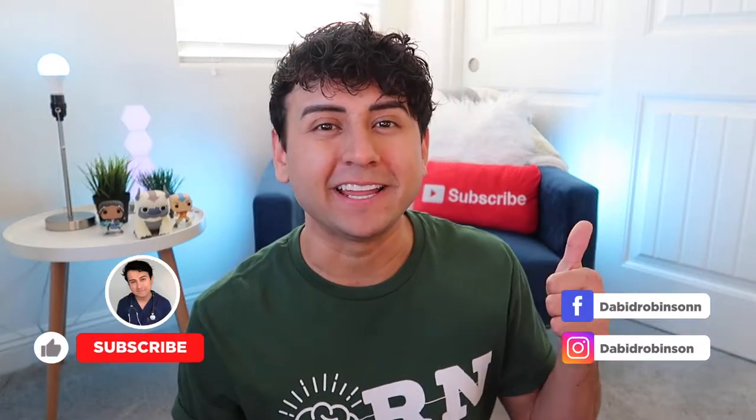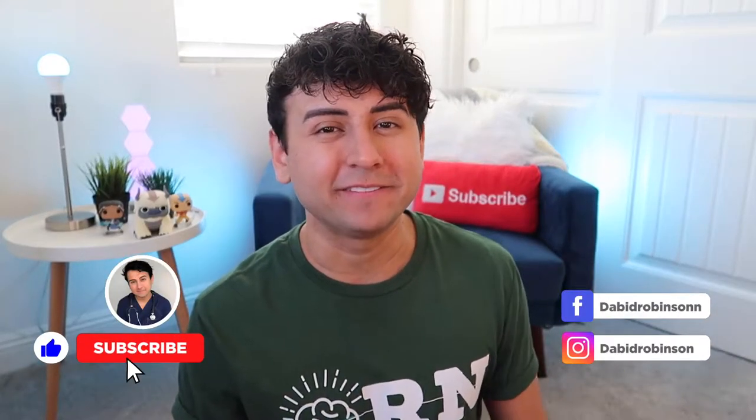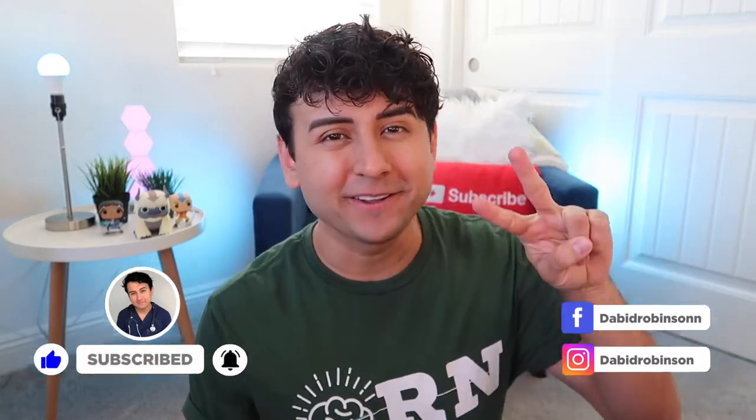Hey, what up y'all, it's me your boy Lil Deke coming at you from the den with another nursing video. In today's video we're going to be talking about what does it take to be a charge nurse and what does that role entail. Before we get into the video, make sure you give this video a like and subscribe. I post nursing related videos two times a week here on this channel on Wednesdays and Sundays — make sure you hit that notification bell because it really helps me out. Let's get straight into it.